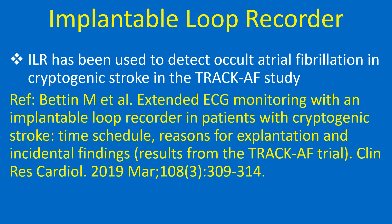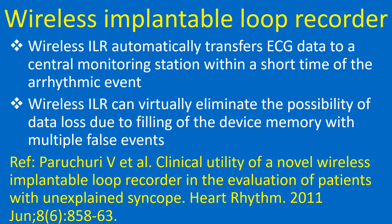ILR has been used to detect occult atrial fibrillation in cryptogenic stroke in the TRAC-AF study. Wireless ILR automatically transfers ECG data to a central monitoring station within a short time of the arrhythmic event. Wireless ILR can virtually eliminate the possibility of data loss due to filling of the device memory with multiple false events.